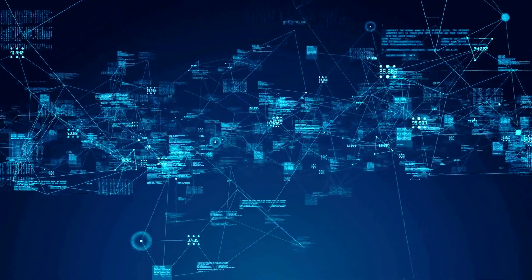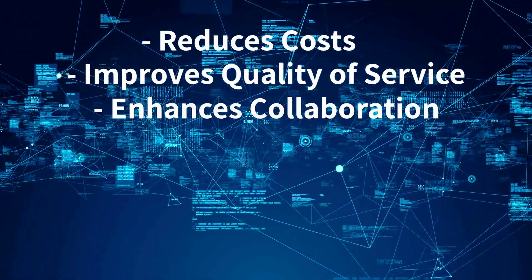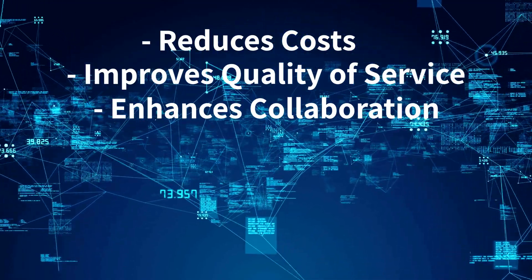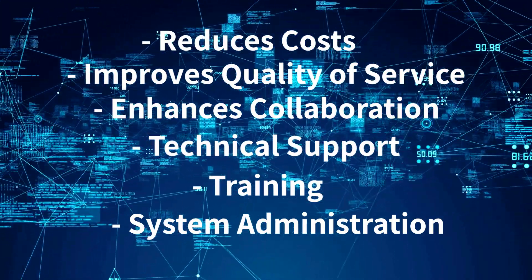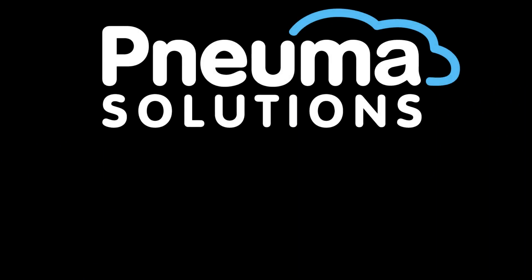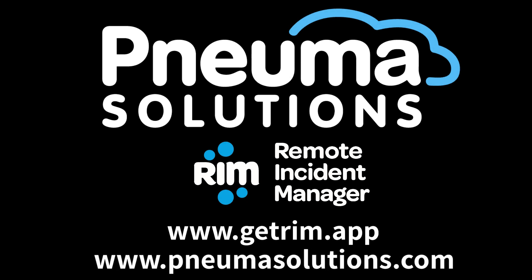The Remote Incident Manager brings immense benefits to field technical support providers. It reduces costs, improves the quality of service, and enhances collaboration between technicians and end users. Whether it's for technical support, training, or system administration, the Remote Incident Manager empowers organizations to deliver efficient and effective remote desktop access. Choose the best remote access available — contact NUMA Solutions about Remote Incident Manager. Visit us at getrim.app or www.numasolutions.com.